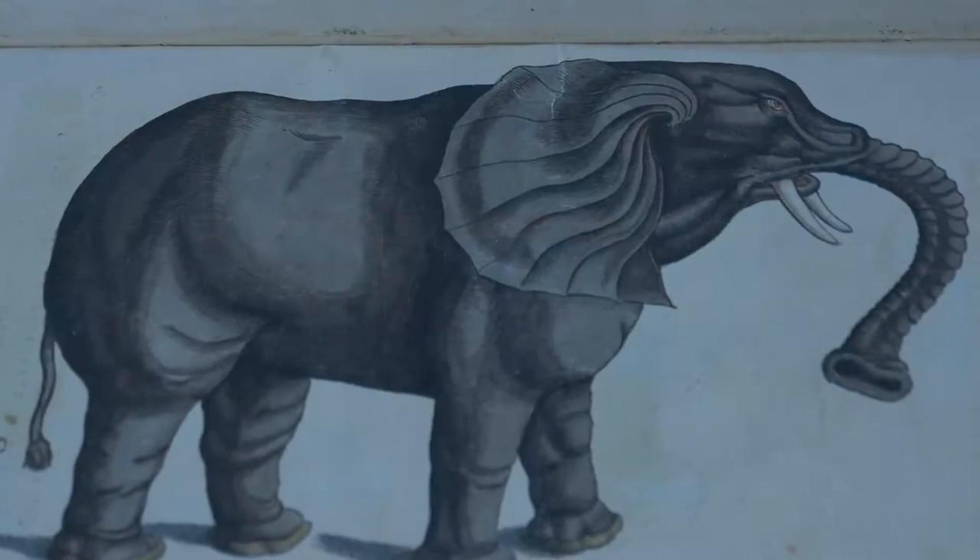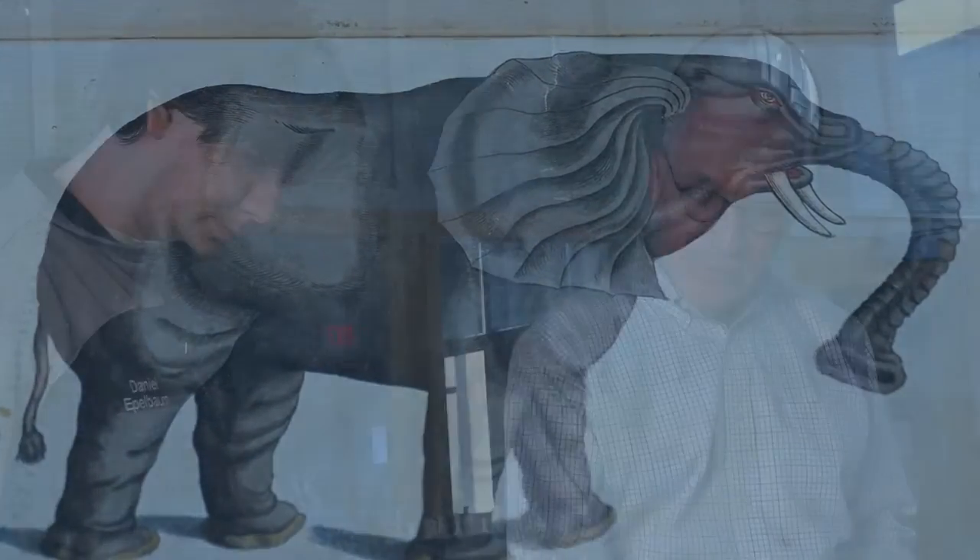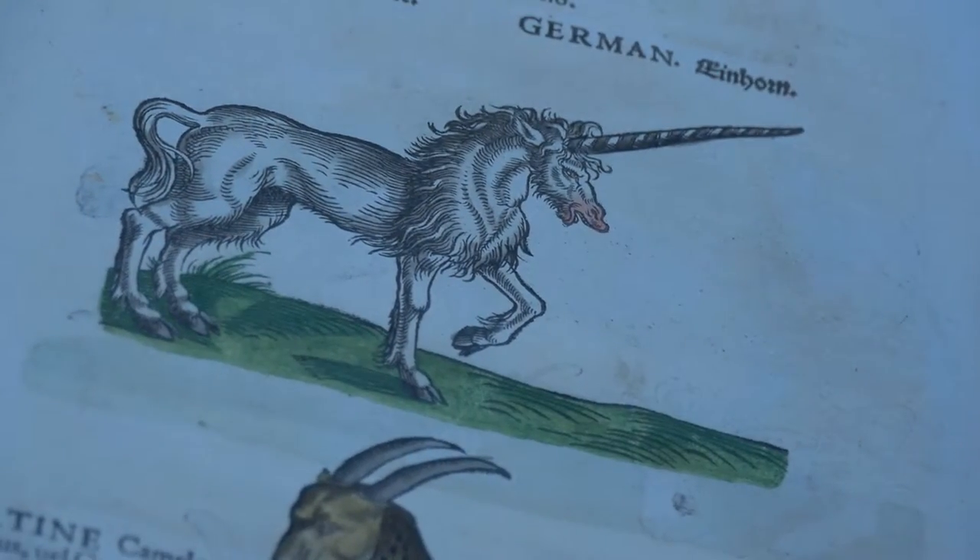Bear in mind that on the facing page is an elephant. Gessner had never seen any of these animals in the flesh — how could he? The giraffe is close. The elephant isn't quite accurate; the ear is wrong and the trunk is attached in a funny way. The unicorn — that's as realistic a unicorn as I've ever seen, but we know now that there's no such thing. Gessner was working from written reports, and unicorns turned up a lot in various literature and even in some religious texts, so we shouldn't really be shocked that there's a unicorn in here.